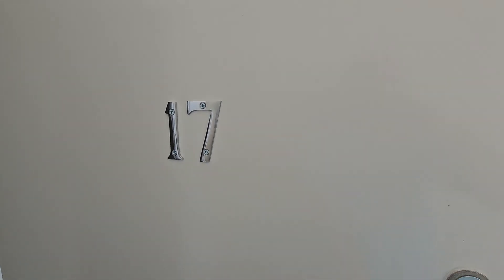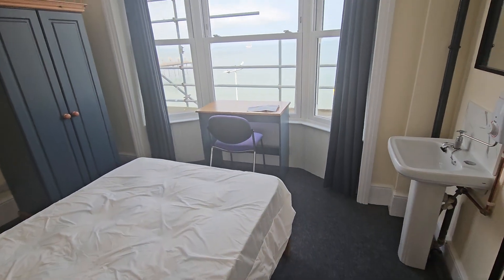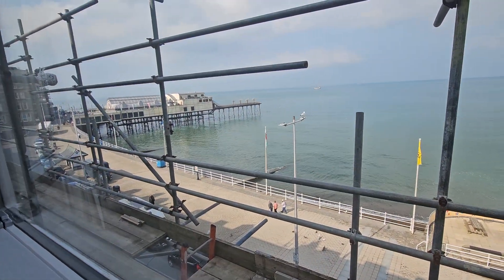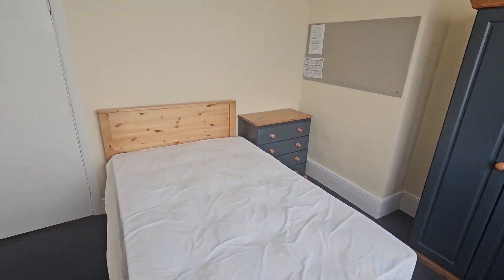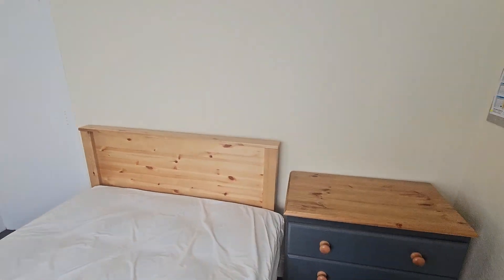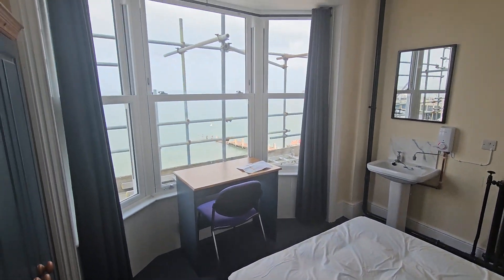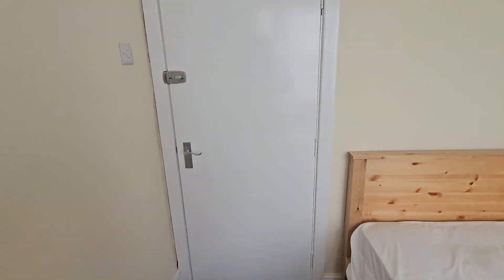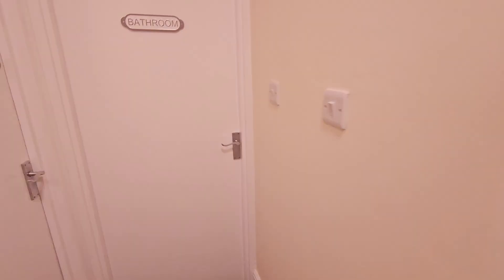Hey guys, this is Avondale's 17 front facing — the view from the window. Out from the bedroom, put a light on — that's better.